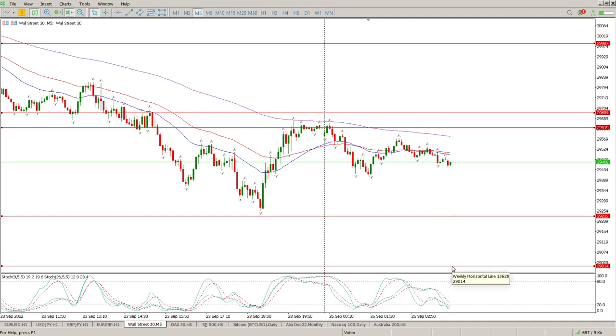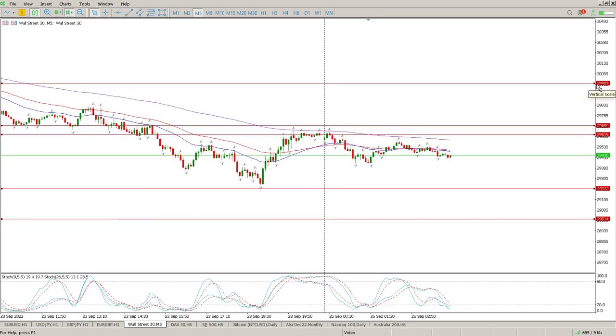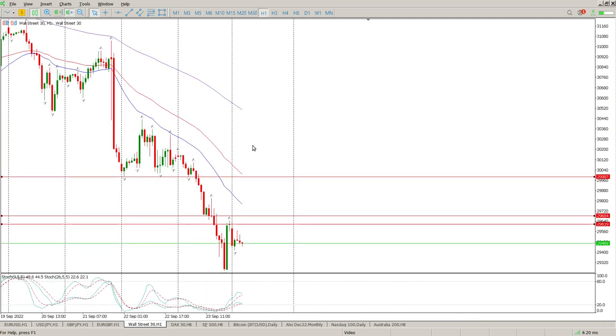Pay attention to the levels. To the downside: 29,232 is a weekly level — don't expect price to just fly through there. 29,014 — or 29,000 — is another weekly level, don't expect price to fly through that either. You're probably going to get buyers coming in there to try and prop this up, so be very careful. To the upside, 29,684 is a pretty interesting level. If we reject there, move down to one of those two downside levels. If we get above 29,684, I'd expect rejection higher up at 29,987.